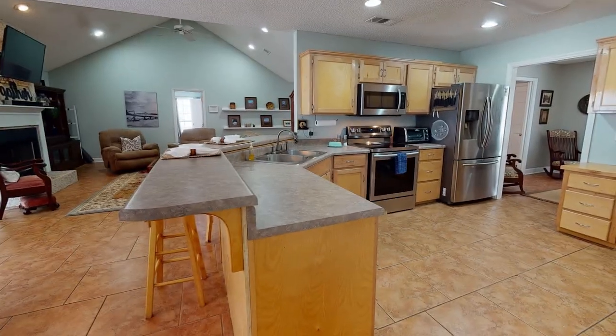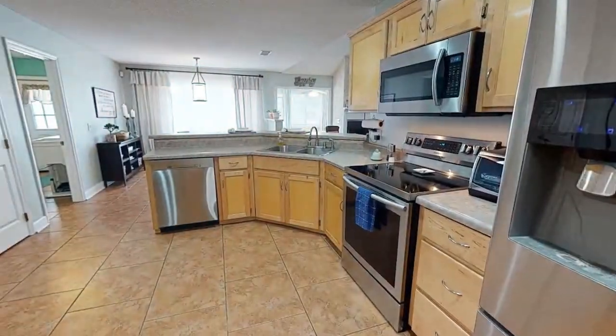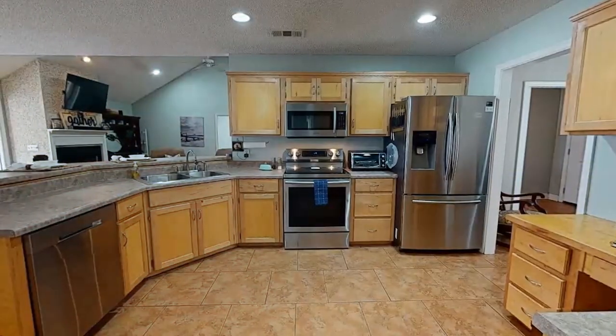Next to the dining room is of course the kitchen. The kitchen has plenty of area for you to do whatever you want — a big area to cook in.